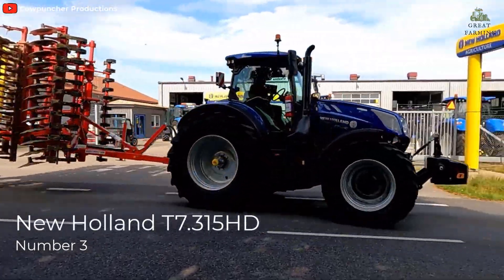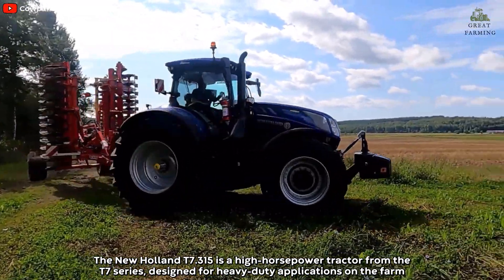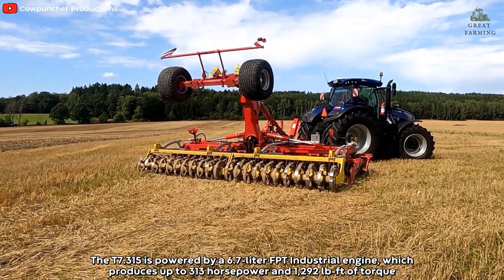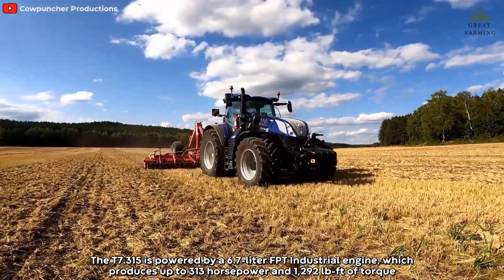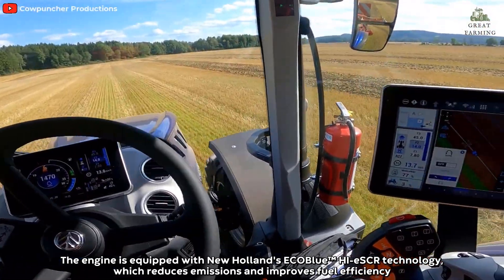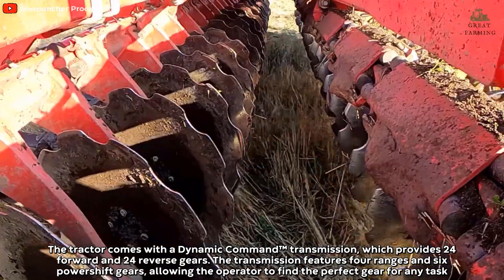Number three: New Holland T7 315 HD. The New Holland T7 315 is a high-horsepower tractor from the T7 series, designed for heavy-duty applications on the farm. It is powered by a 6.7-liter FPT Industrial engine which produces up to 313 horsepower and 1292 pound-feet of torque. The engine is equipped with New Holland's ECOBlue Hi-eSCR technology, which reduces emissions and improves fuel efficiency.